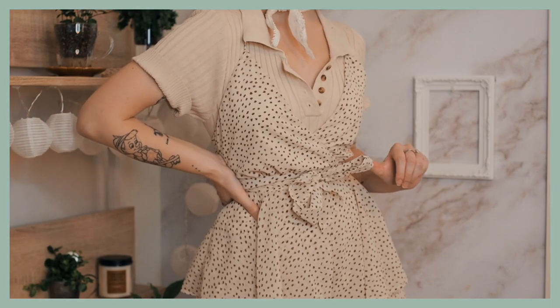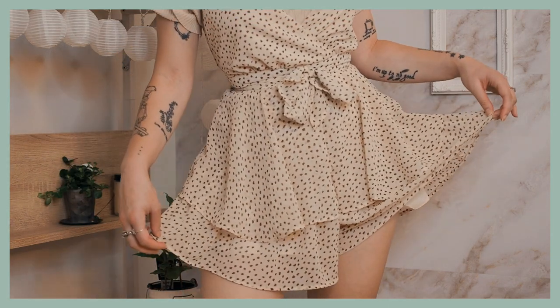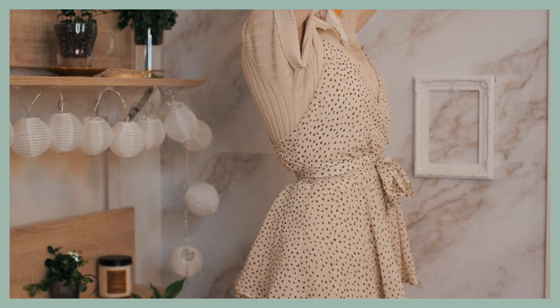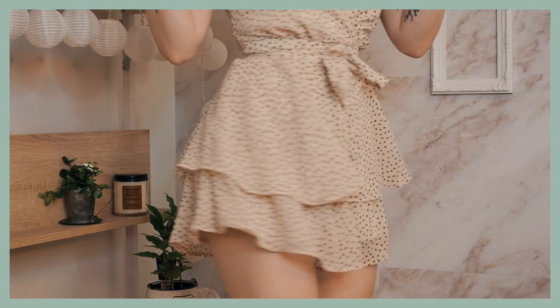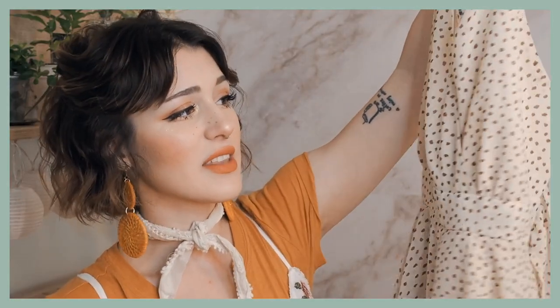Next up in my haul, I have this romper right here. This thing is so freaking cute. It is just tan with some white and brown spots on it. It's got a plunging neckline, a really fitted waist, and then it gets very ruffled and flowy at the bottom — so much so that it almost looks like a dress, but it's not. I have really, really been loving this, and of course it is great for the hot weather.